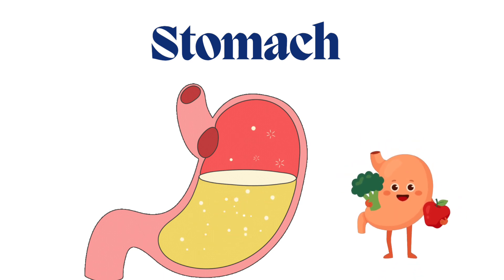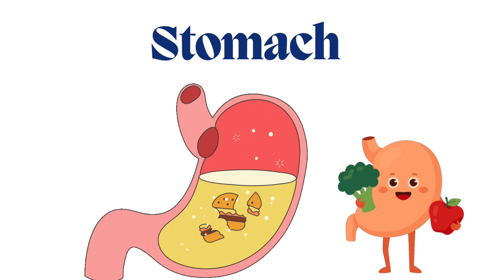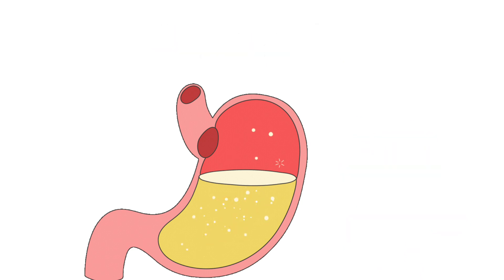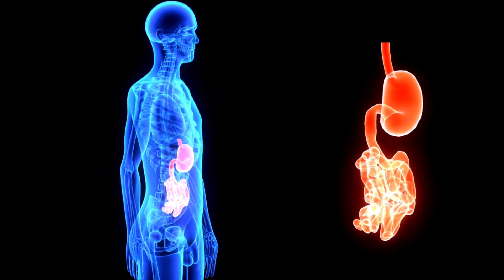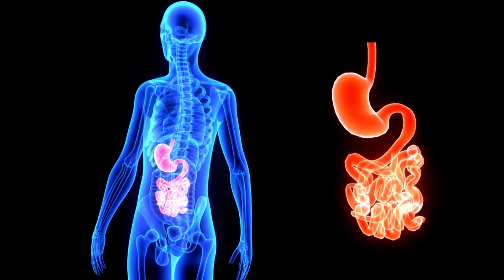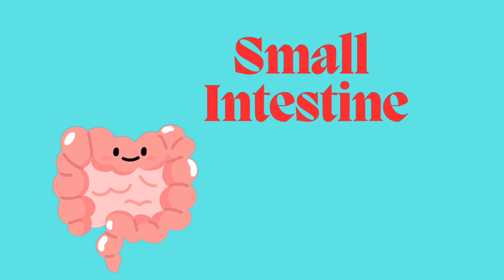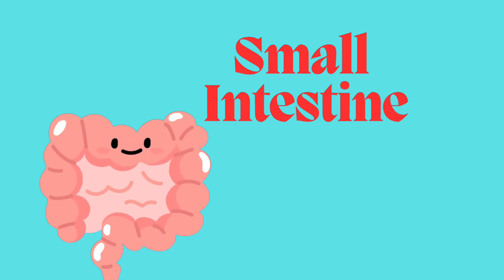The fourth main internal organ of our body is the stomach — S T O M A C H. The stomach breaks down all the food you eat so your body can use it to make energy.